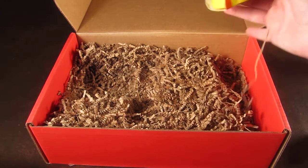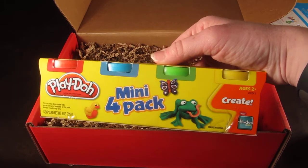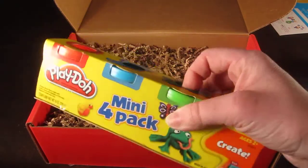The last product is some Play-Doh — a four-pack mini set. I think this retails around $3.99 or so.